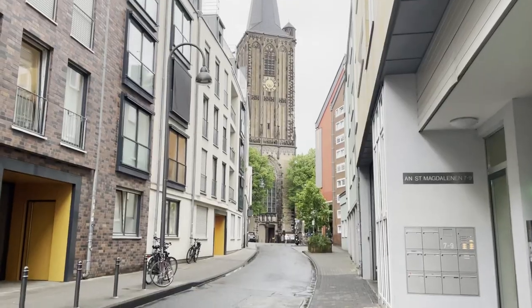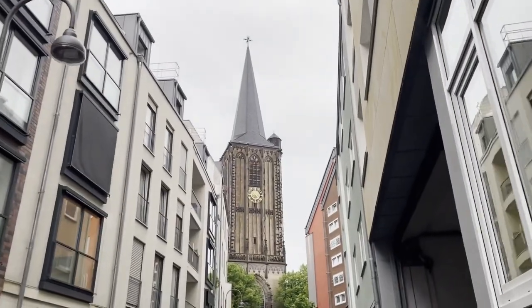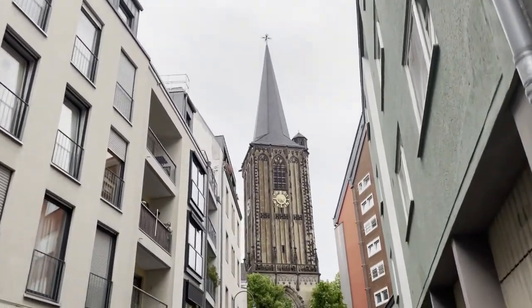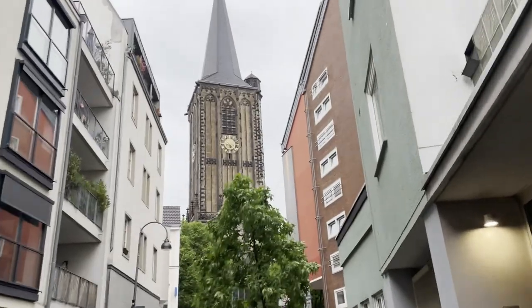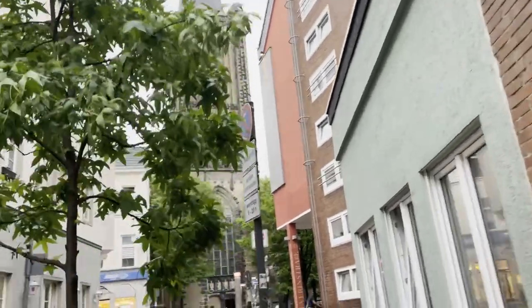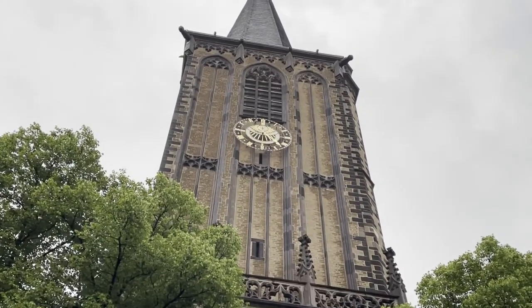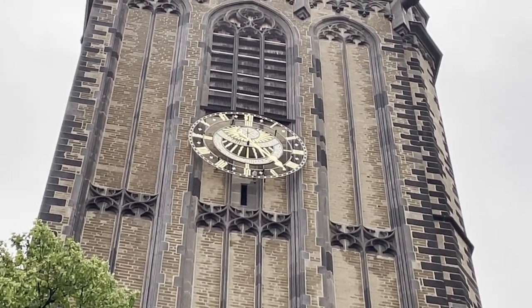And now I'm on my way to another church — well, I'm already there. So that's the St. Seferin Church. And it turns out that's actually one of the oldest churches of Cologne. It was started in the 4th century and then extended several times. And it looks like it's actually open. There's a kind of all-seeing eye on the clock, or a sun. Looks very interesting.